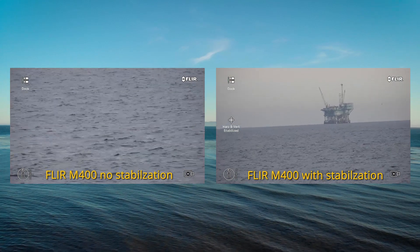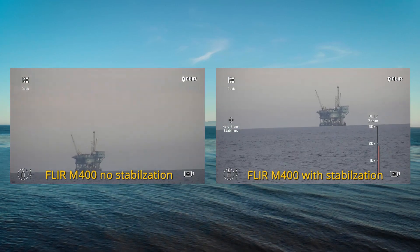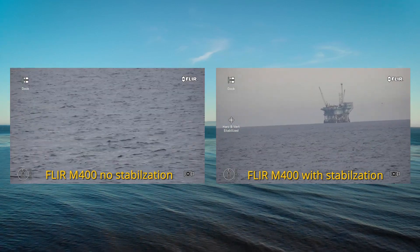Gyro-stabilization automatically counteracts pitch and yaw motion in heavy seas. The end result is a smooth and steady image from the camera, even when using its full zoom capabilities.